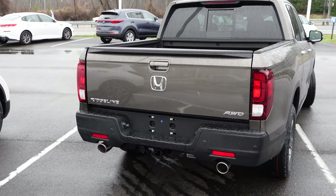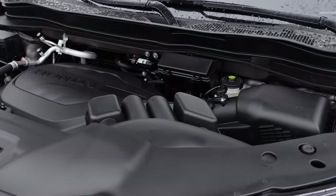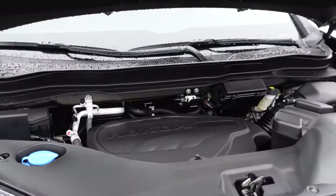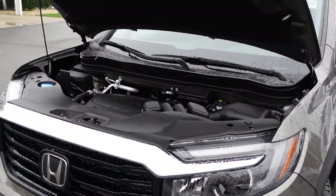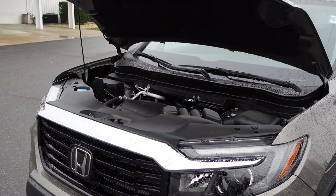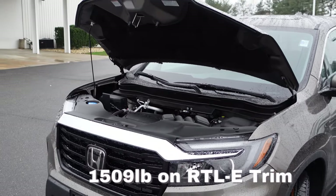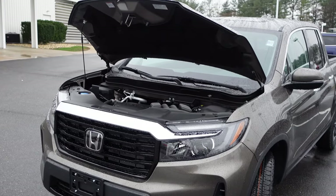Let's go underneath the hood. So for 2022 there is one engine option for the Ridgeline — a 3.5-liter V6 engine mated to a nine-speed automatic transmission. It is also hooked up to all-wheel drive on every single Ridgeline. This powertrain produces 280 horsepower. You can tow 5,000 pounds and have a payload rating of around 1,400 pounds in the bed. Very nice, very capable truck. I'll have more specifications down in the description.